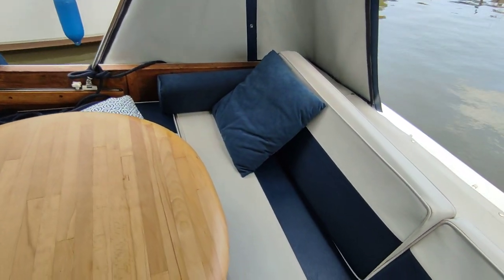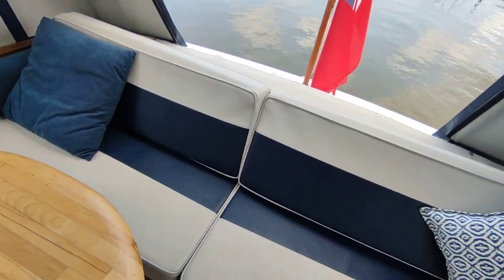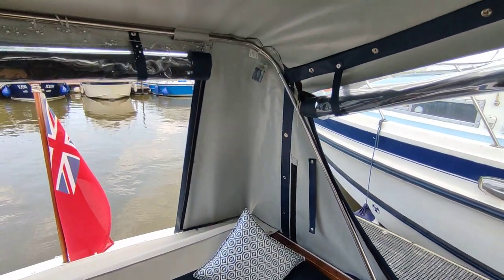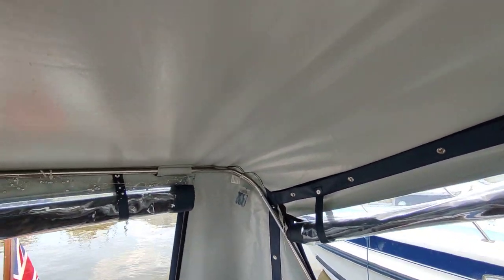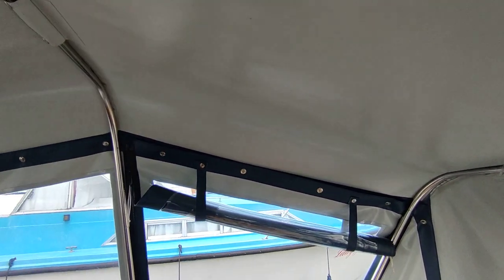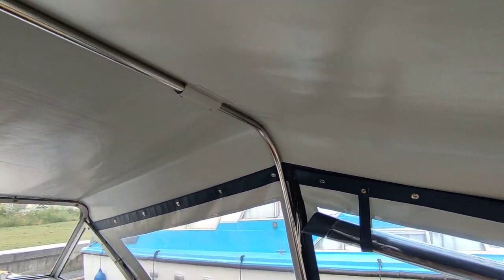Absolutely delightful — really nice upholstery, lovely bright canopy, lovely blue on the outside, nice light grey on the inside which makes it very light. Full headroom under here; I'm 5'10" and I must have four or five inches above my head with the top of the canopy.